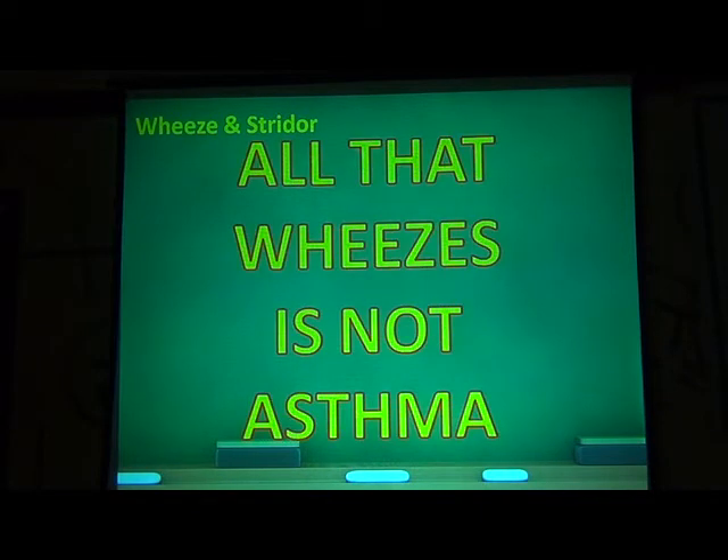This just reinforces the old teaching our professors have given us: all wheeze is not asthma. And particularly when we are treating for asthma and the patient is not responding, that is all the more reason to investigate further.